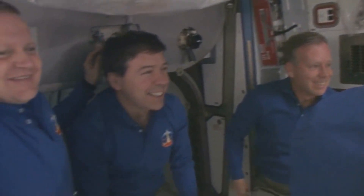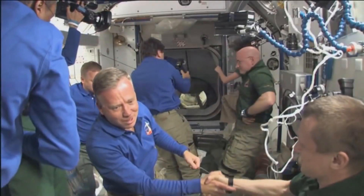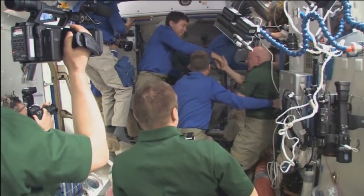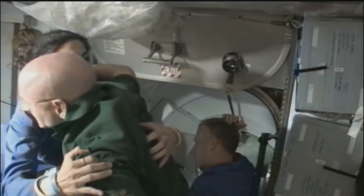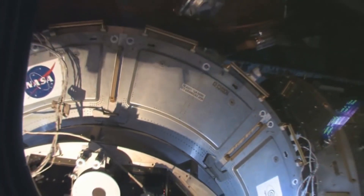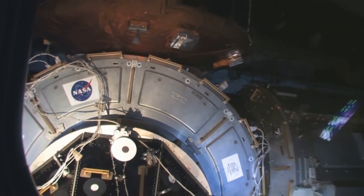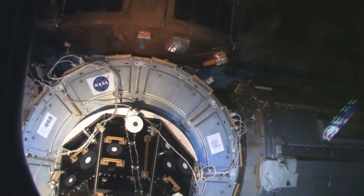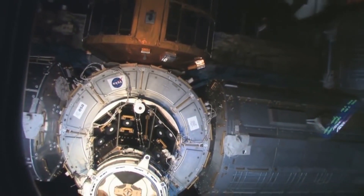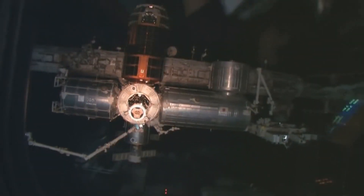On March 6, 2011, Flight Day 11, the shuttle crew said their farewells to the ISS crew, exited the station, and sealed the hatch between the orbiter and the station. The next day, Discovery conducted its final undocking from the International Space Station and performed its last fly-around before proceeding to perform the final separation burn from the station.